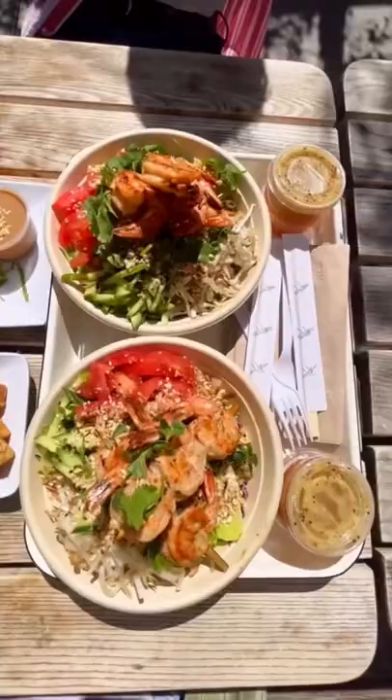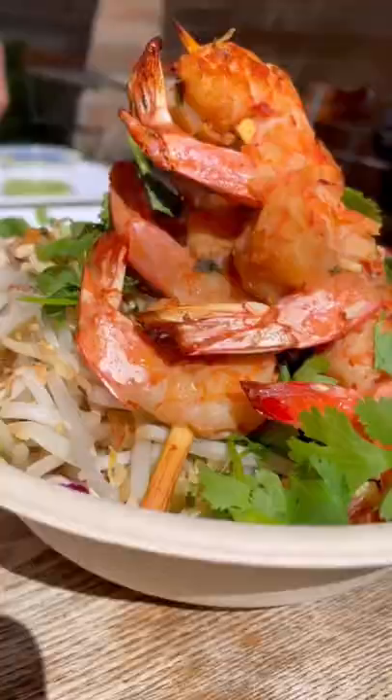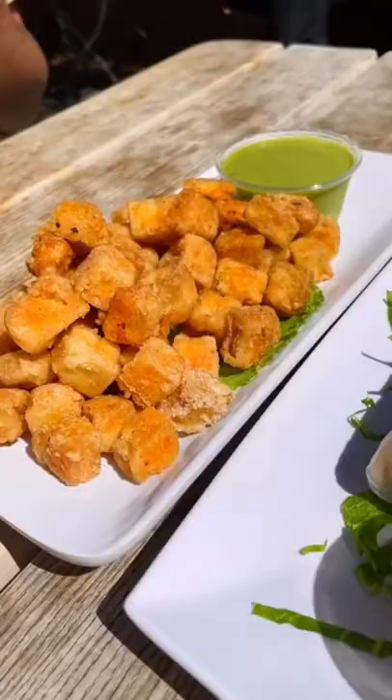Are you looking for something healthy, protein-packed, but also delicious when you're going out to eat? Well, Justin and I stopped by My Lai Kitchen again to try their new Fit Bowl, while also getting our favorite coffee and our favorite apps from them.